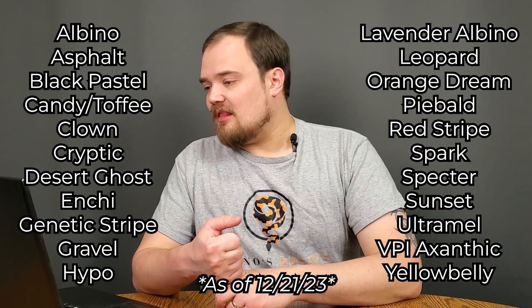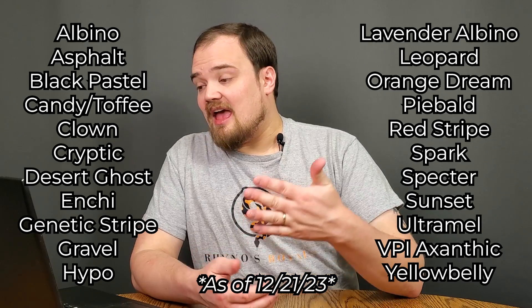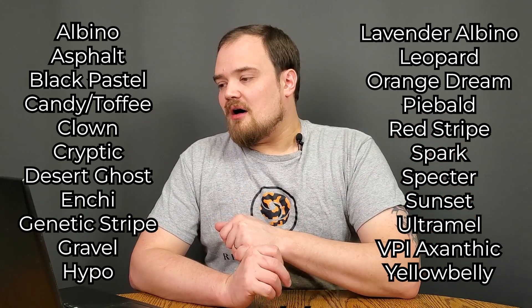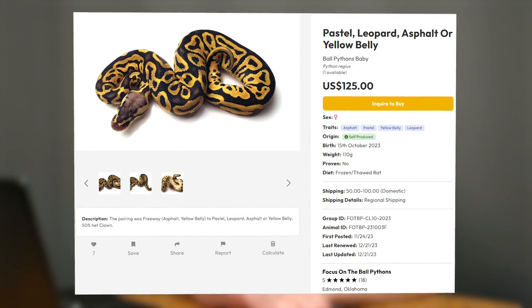What are the genetic tests? A few of them, for example, would be Clown, Sunset, Ultramel, Desert Ghost, and even things like Yellow Belly or Asphalt. This is very useful because you can determine if a het is in there or if a subtle gene like Yellow Belly or Asphalt is in there. This is particularly helpful with those last two genes because sometimes people breed things like Freeways and it is impossible to tell whether it is Yellow Belly or Asphalt if you didn't hit another Ivory, Super Asphalt, or another Freeway.